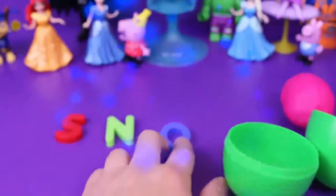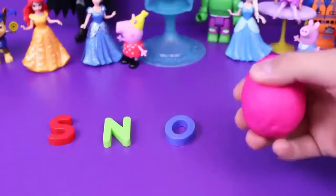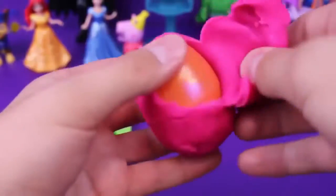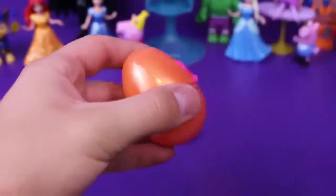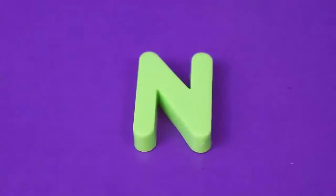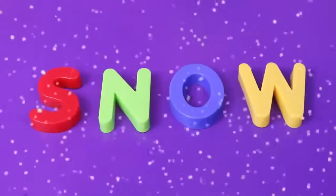Let's open this last pink egg and see what we've got inside. It's pink on the outside but on the inside it's a very shiny orange color. Our last egg has the letter W. Our surprise eggs spelled SNOW!